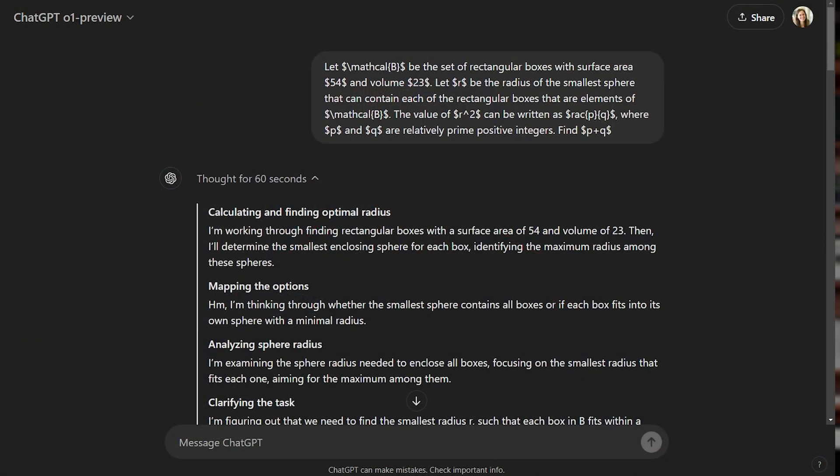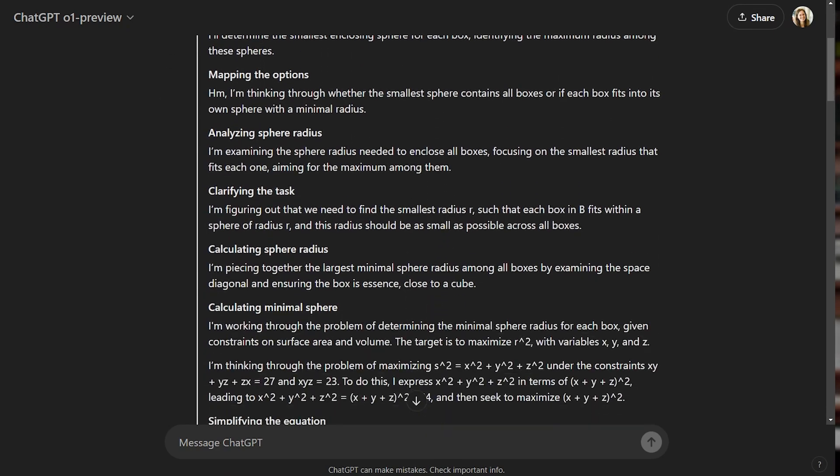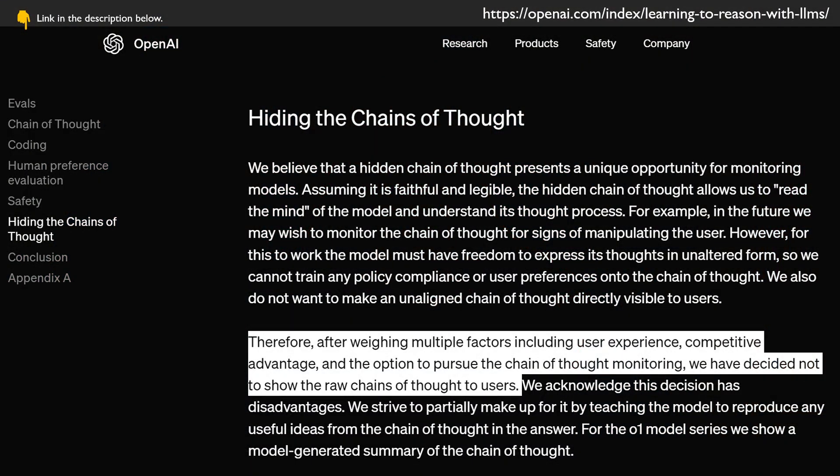First, let's clarify a thing. When we say 'think' here, we just mean that the model produces helper tokens called chain of thought tokens before answering, that help the model to deliver a better final answer. In the ChatGPT interface you will see the model processes for much longer until you get the output, and you will never get to actually see those chain of thought tokens, but the model produces a summary of them. It would have been great to be able to inspect this chain of thought in action to better interpret what the model is doing.